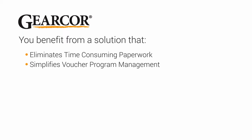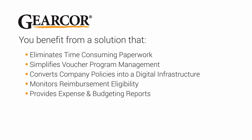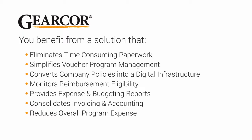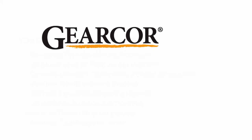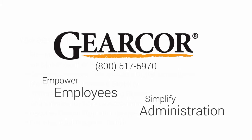And as a program administrator, you benefit from a free, easy-to-use online management system that eliminates time-consuming paperwork, simplifies voucher program management, converts company policies into a digital infrastructure, monitors reimbursement eligibility, provides expense and budgeting reports, consolidates invoicing and accounting, reduces overall program expense, and provides total program visibility. Call us today for an online demonstration. GearCore — Empower employees. Simplify administration.